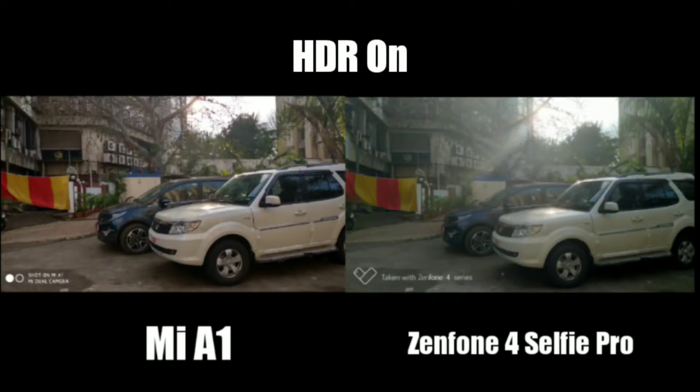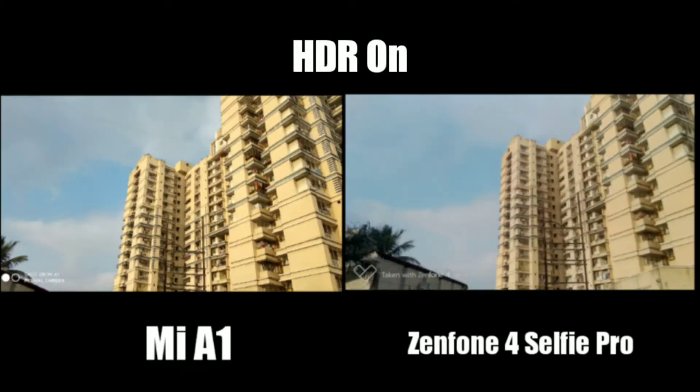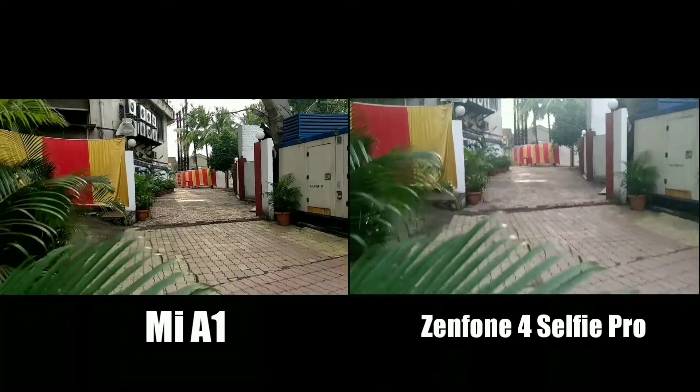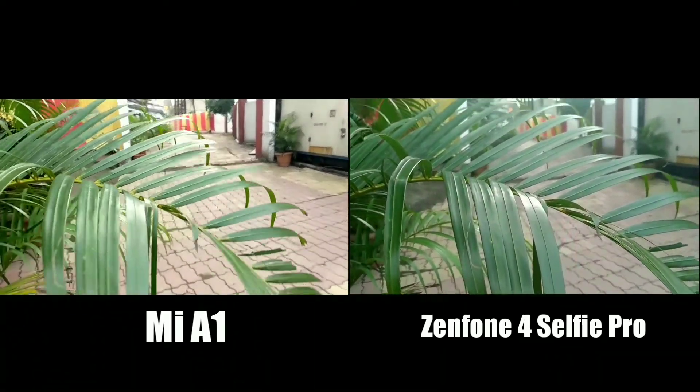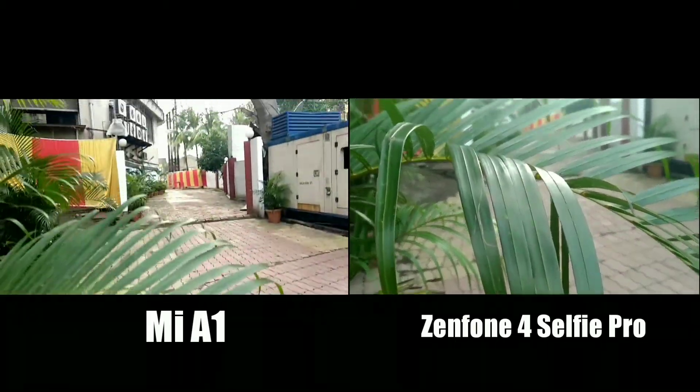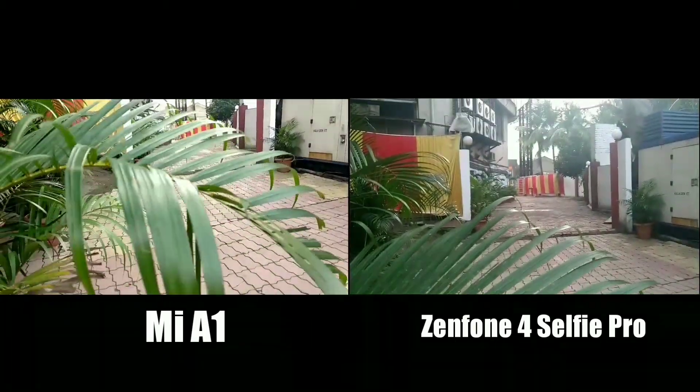Now when we turn the HDR mode on, images from both devices came out to be good, but the Zenfone's HDR gives more natural images by preserving the highlights. When it comes to focusing speed in video, the Zenfone is a bit faster compared to the Mi A1, thanks to the dual pixel autofocusing technique — the Zenfone is very fast while focusing on objects.